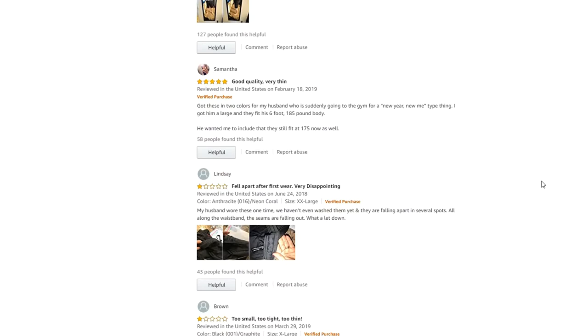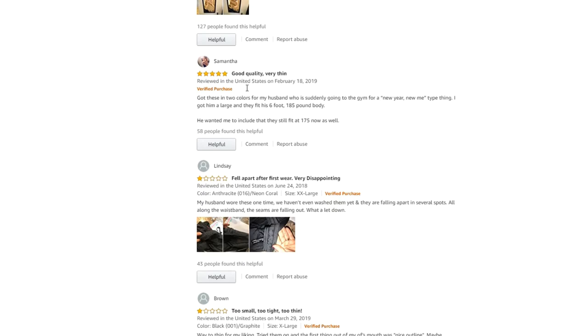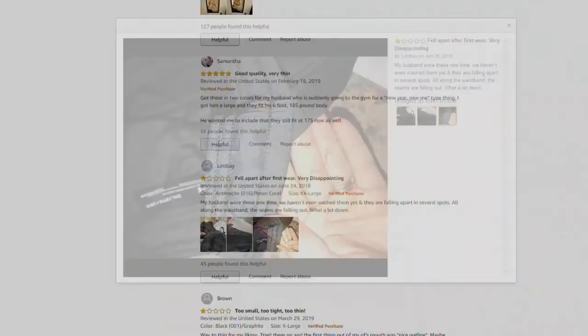Review 3 — Samantha: 5.0 out of 5 stars — good quality, very thin. Reviewed in the United States on February 18, 2019. Got these in 2 colors for my husband who is suddenly going to the gym for a new year, new me type thing. I got him a large and they fit his 6 foot, 185 pound body. He wanted me to include that they still fit at 175 now as well.